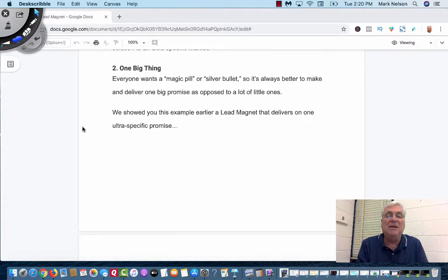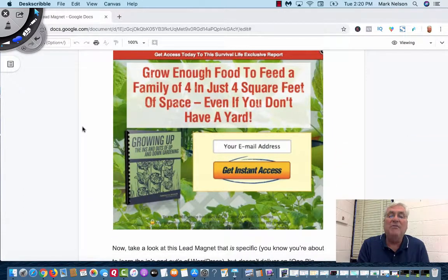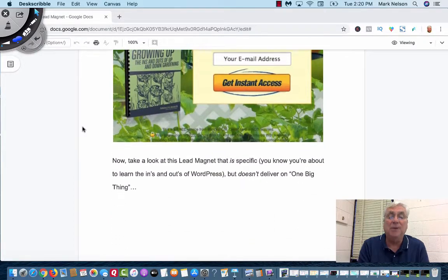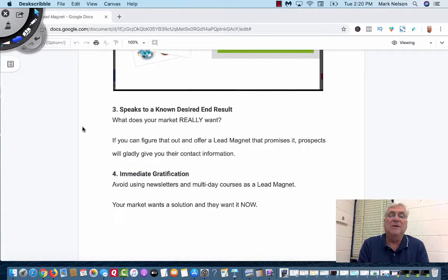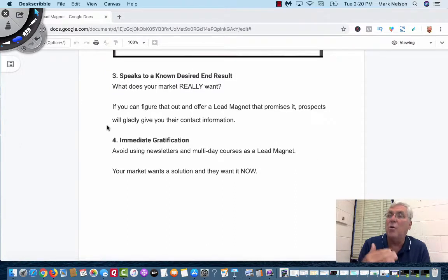The one big thing: everybody wants a magic pill or silver bullet, so it's better to make and deliver one big promise. Grow enough food to feed a family of four in just four square feet — that's a big promise. Do you want to learn WordPress? That's a big promise. It speaks to a known desired end result. What does your market really want? My market wants leads, so if I can put a lead magnet on how to generate leads or where to generate leads from, that's important to my market.